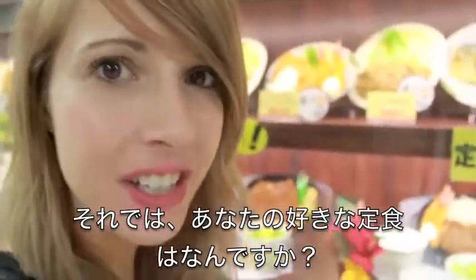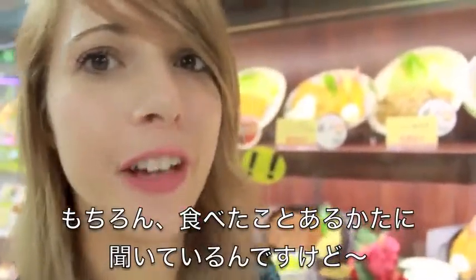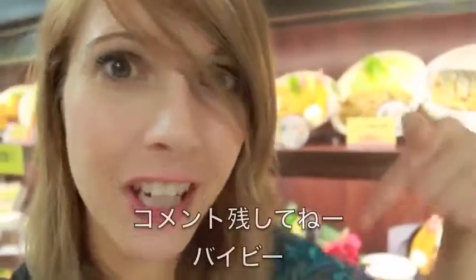Question of the day: what's your favorite teishoku? Have you ever tried a Japanese set lunch or teishoku? My favorite is saba shioyaki because I like shibui mono. Leave a comment, let me know, and I'll see you next week. Bye!